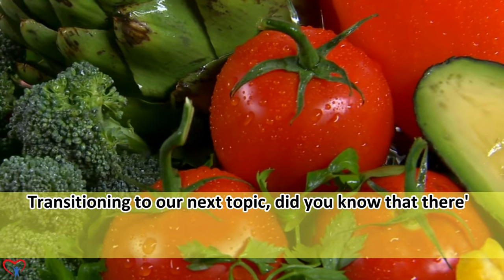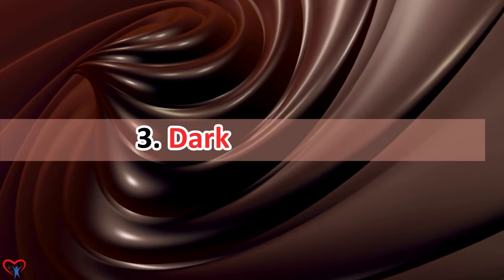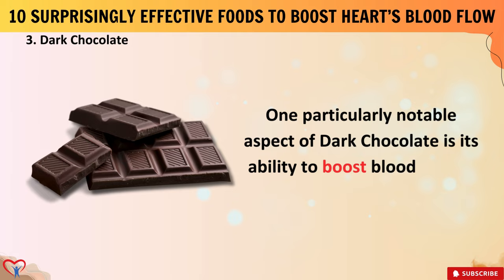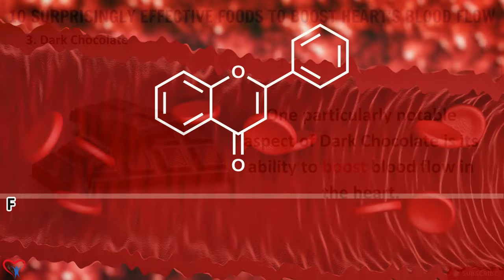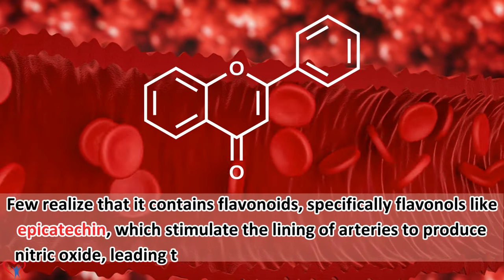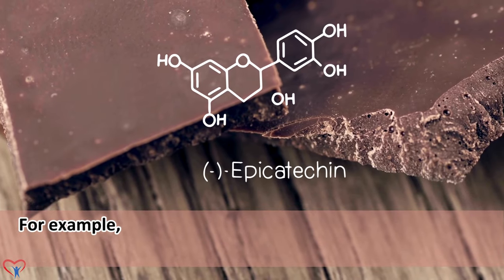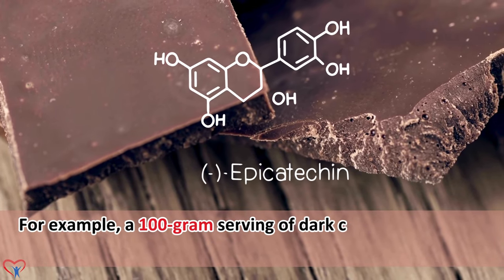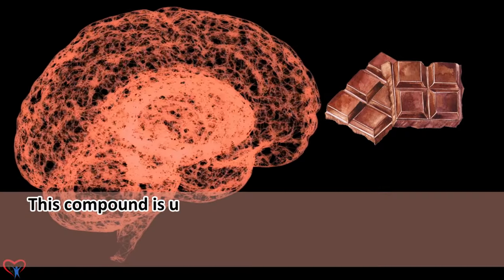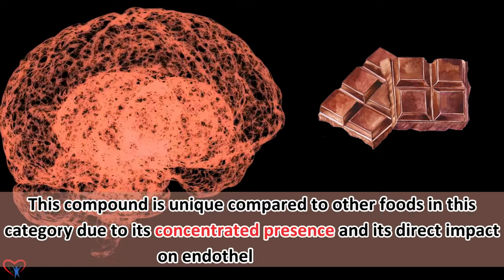Did you know that there's another surprising food item with remarkable heart-boosting properties? Dark chocolate has a notable ability to boost blood flow in the heart. Few realize that it contains flavonoids, specifically flavanols like epicatechin, which stimulate the lining of arteries to produce nitric oxide, leading to vasodilation and improved blood flow. A 100-gram serving of dark chocolate contains approximately 53.5 milligrams of epicatechin. This compound is unique due to its concentrated presence and its direct impact on endothelial function.